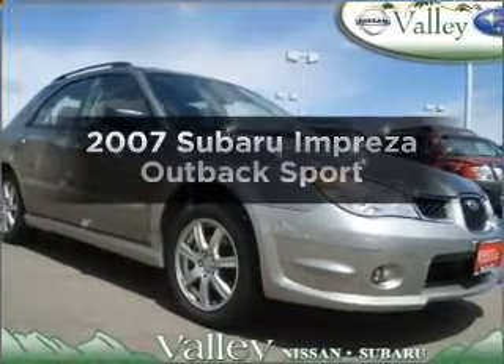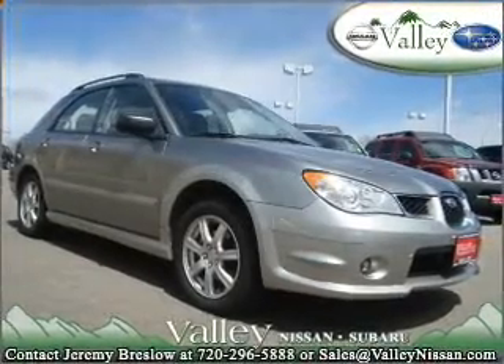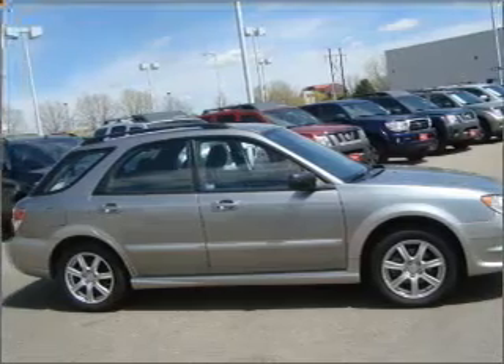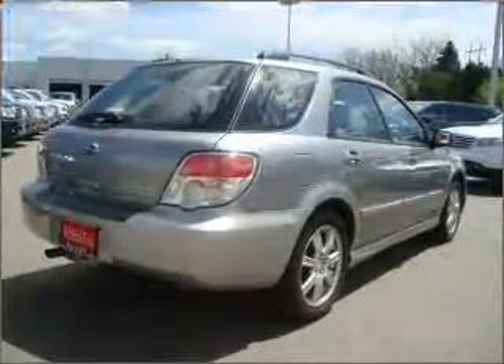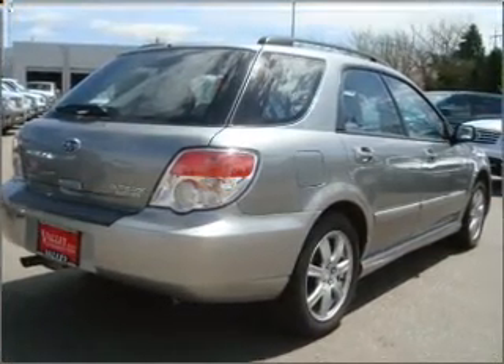Get noticed in this 2007 Subaru Impreza. Find everything you want in a ride under one roof with this vehicle. With an efficient four-cylinder engine that responds quickly to its automatic transmission, premium wheels give a more luxurious look. Treat yourself to a premium sound system.